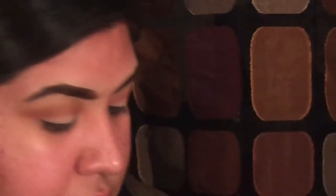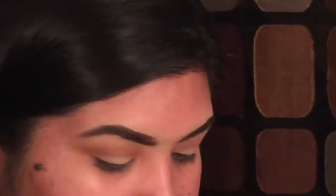I'm going to use this one with my thinner brush. I just want this to really darken up my crease because today we're going for a strong look.